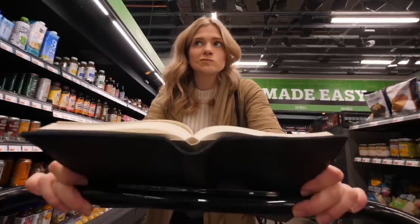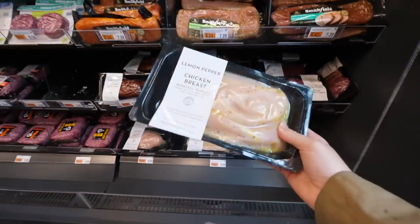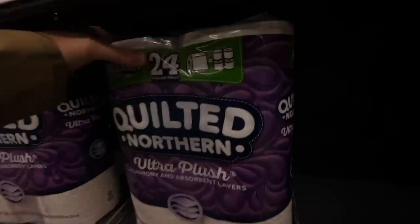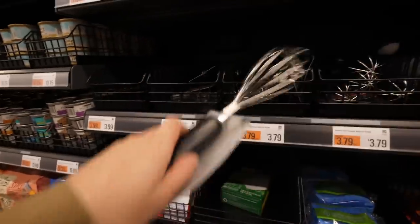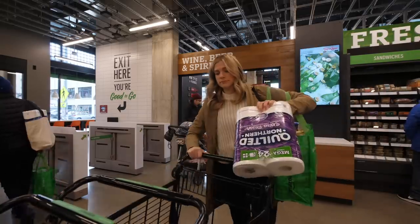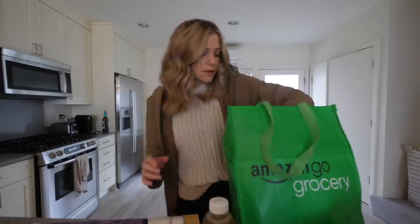A couple days later, I've genuinely run out of food and need to do my weekly grocery shopping. So I have my list and we're going to see if I can go to the Amazon Go store and actually get everything I need, or if there are some discrepancies, and if going to a normal grocery store is just still more convenient.